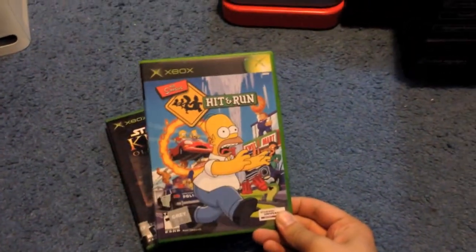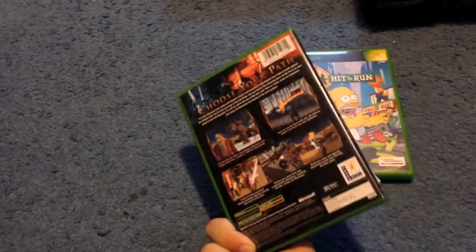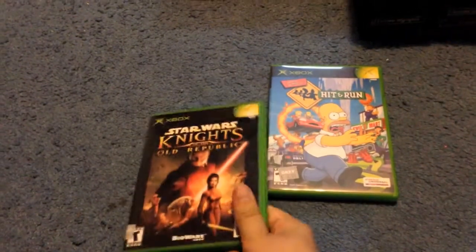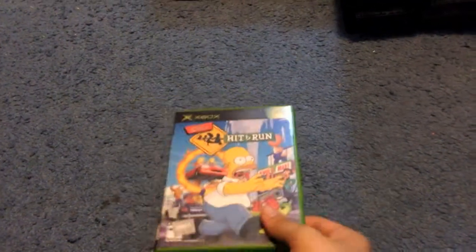Stopped at Goodwill yesterday. Got Simpsons Hit and Run and Star Wars Knights of the Old Republic. I keep finding KOTOR, which is great, because I keep selling them for about $18. Simpsons Hit and Run has gone down a little in value for Xbox lately — probably only about $10–$15, used to be about $20–$25.